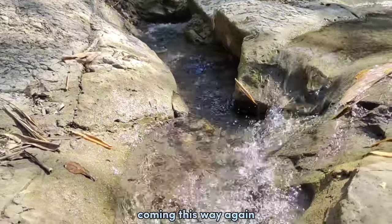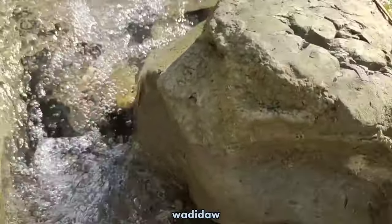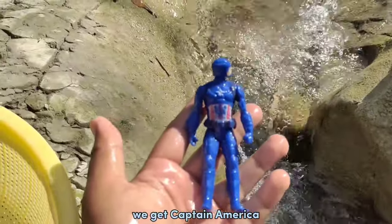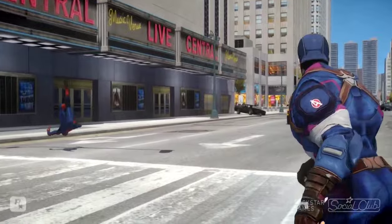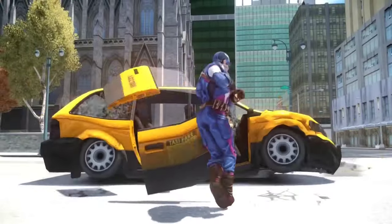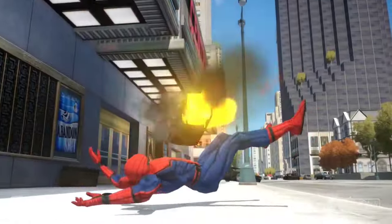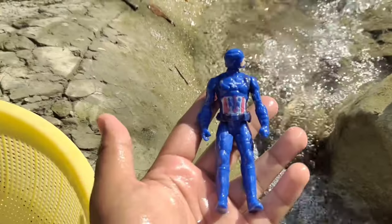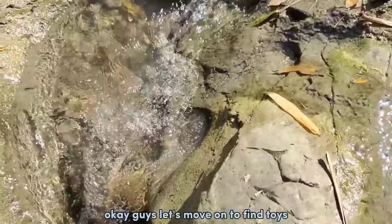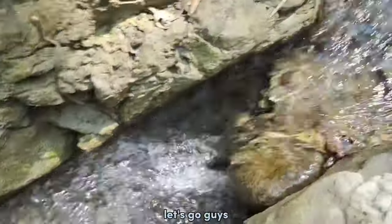Something is coming this way again, the color is blue. Wadidaw! We get Captain America! Okay guys, let's move on to pine toys and explore this place. Let's go guys!